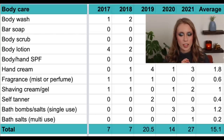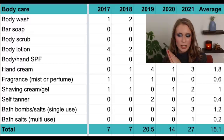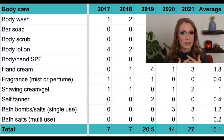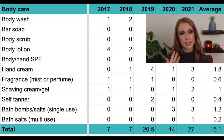Then we have fragrance — both body sprays and perfumes. Most of what I've used up have been body sprays, since I only started wearing true perfumes in 2020. In 2017, 2018, and 2019 I used up one body mist each year, and since then I haven't used up any — average 0.6 per year. But now that I've gotten into fragrance and received quite a few in PR in 2021, my collection has grown and I'm hoping to see more perfume empties in the future.